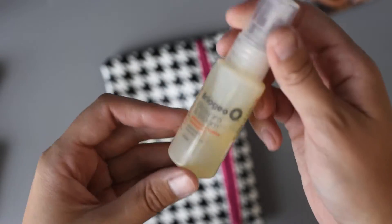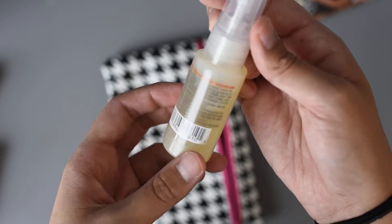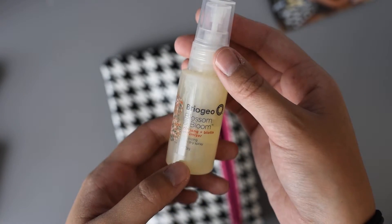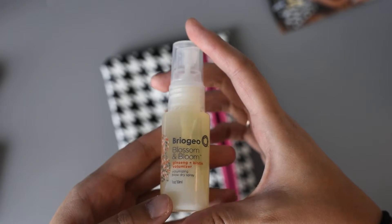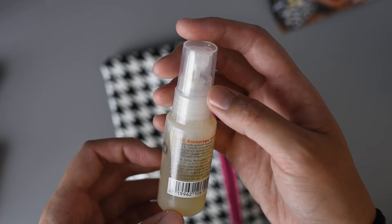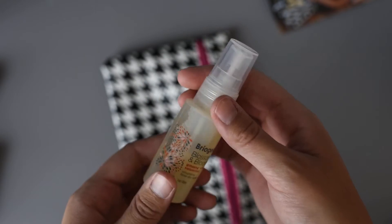And the last thing is this Briogeo Blossom and Bloom Ginseng and Biotin Volumizing Blow Dry Spray. That's really cool. I just got my hair cut a couple days ago and they used a volumizing blow dry — I mean it wasn't this one — and I've never used a volumizing blow dry spray before, or any blow dry spray really besides heat protectant. Let me see how it smells. It smells really good. And that's like a good size travel bottle too, for someone like me who never blow dries their hair. It says fortified with growth booster, biotin, and vitamin E, follicle-stimulating ginseng and refreshing lemon extract to break down oils, and a sugar volumizer coats and separates each strand to increase volume.